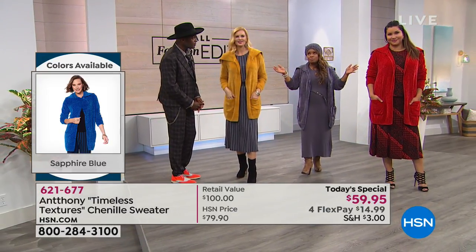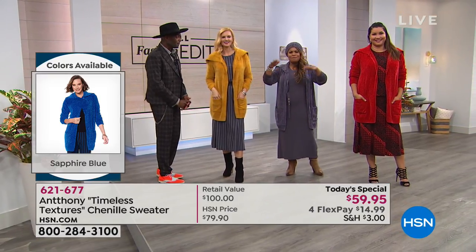Easy care — all you have to do is machine wash it and lay it flat to dry. It makes it really easy for you to take care of.